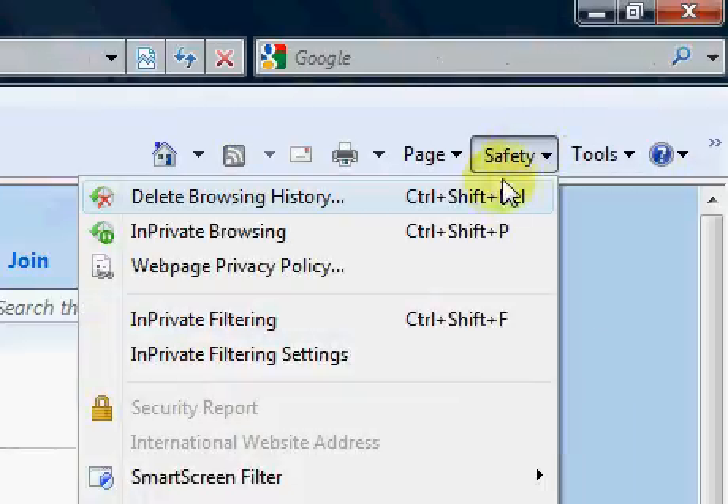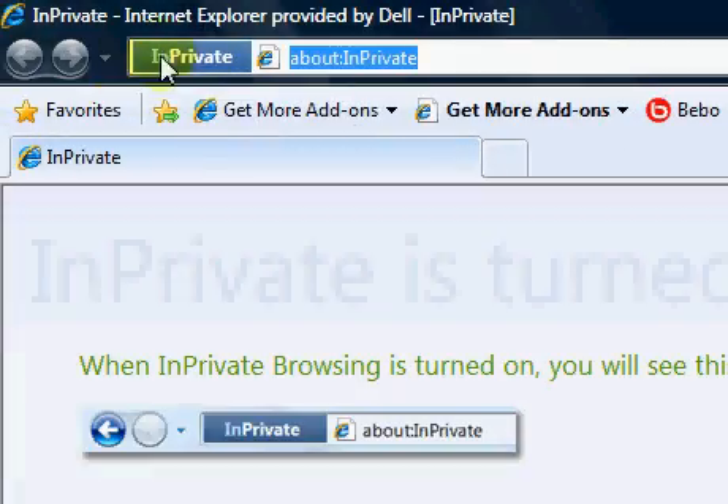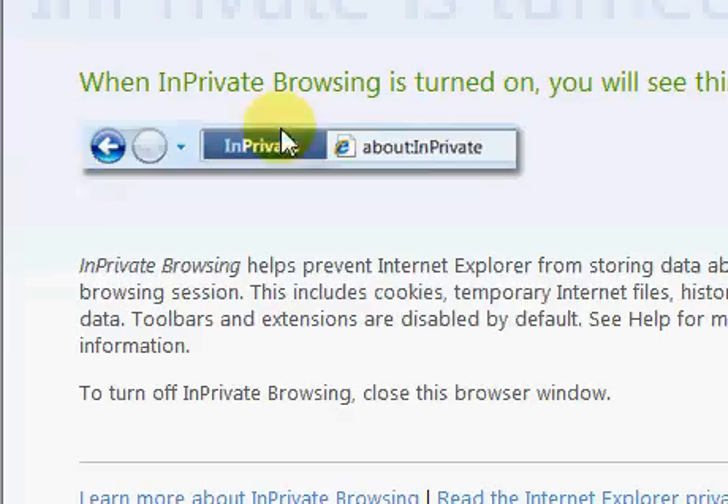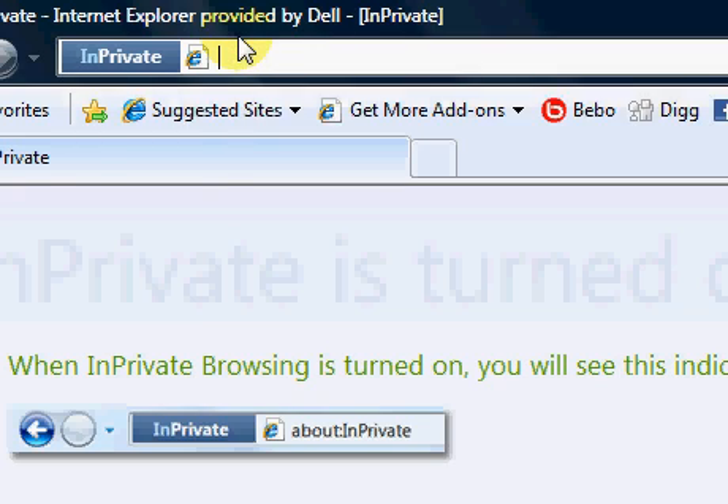I'll show you the new InPrivate browsing tool. It brings up a new window. You see it says InPrivate here. So we'll go to a website. We'll go to Rotten Tomatoes.